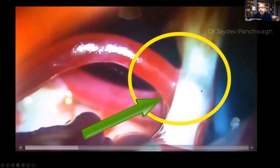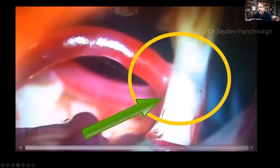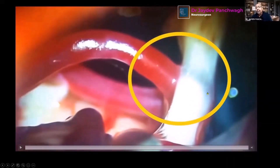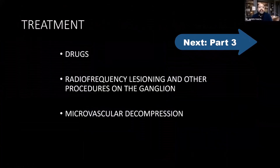In another example, pulsations of the blood vessel visibly deform the nerve, making it ribbon-like with nearly transparent areas through which the reddish hue of the blood vessel can be seen. These cases illustrate how pulsatile vascular compression progressively destroys the myelin, ultimately causing trigeminal neuralgia.